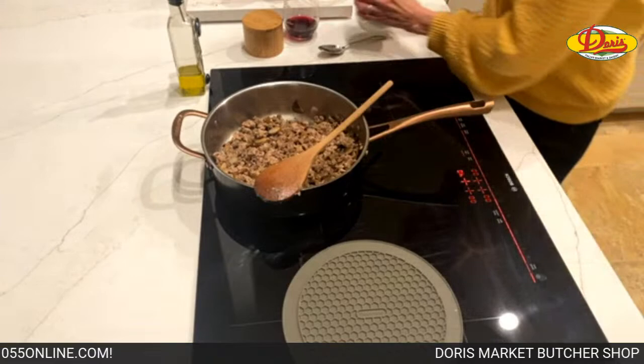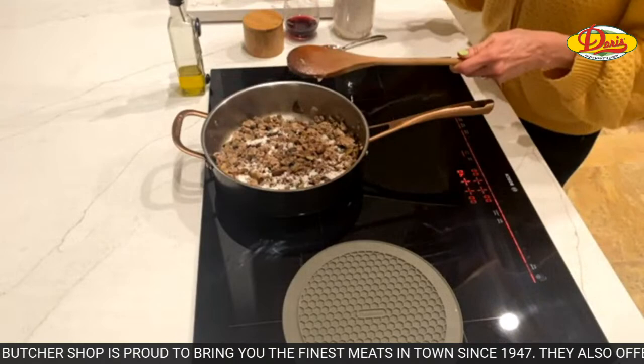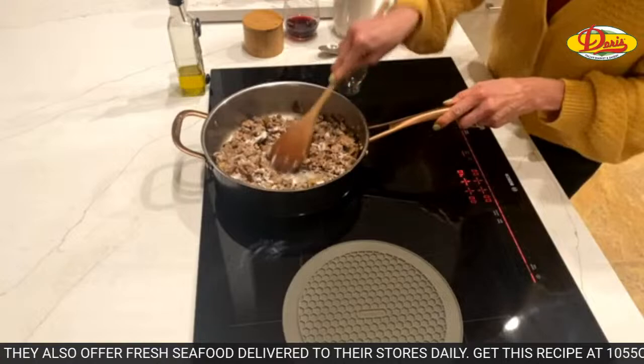Now we're going to take about a tablespoon of flour — just all-purpose flour — and sprinkle it over the meat. The flour thickens the sauce. You want to put it on while the meat is re-warming because the last thing you want is raw flour, so stir it in so the flour cooks as well.